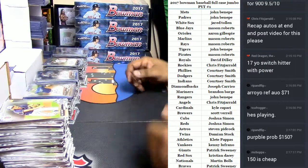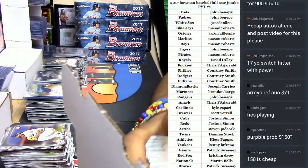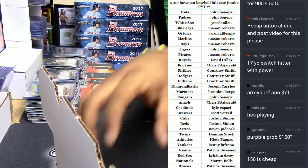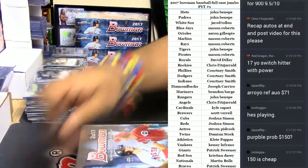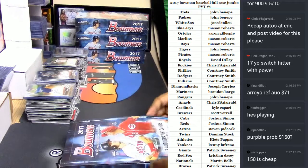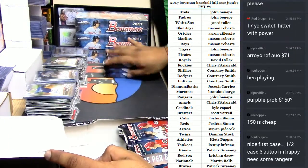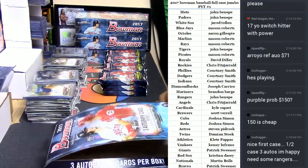So in this box we have Christian Arroyo for the Giants to 150, Andrew Supko for the Dodgers, and Mickey Moniak for the Phillies gold — no big deal. That was the fourth box and we're officially halfway through the case.